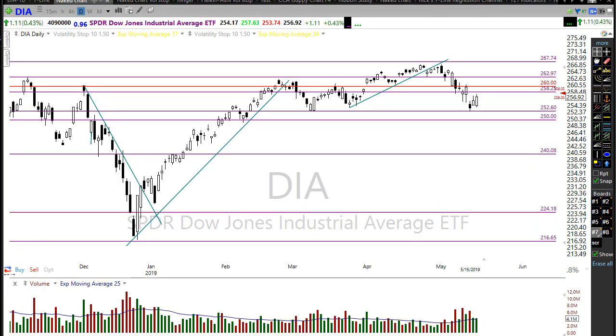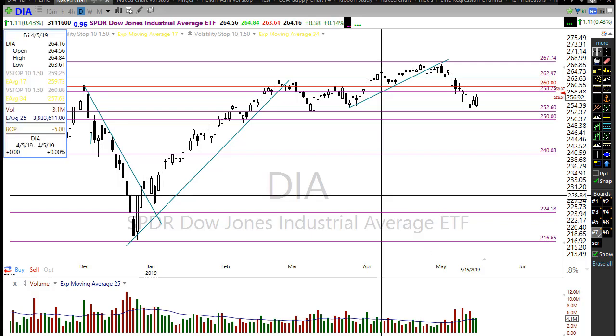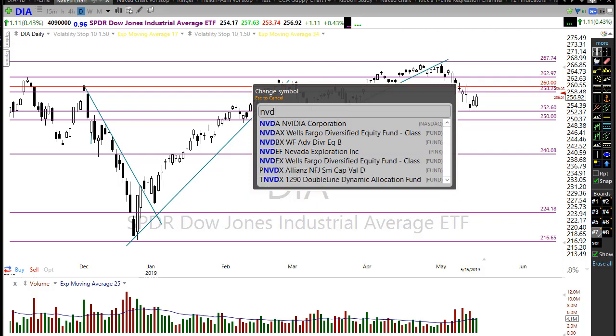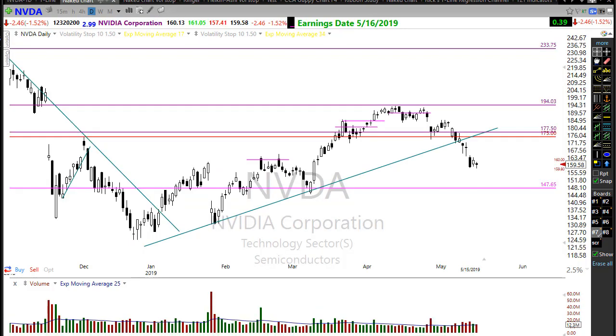On the earnings calendar today, we have over a hundred companies — almost 115 — reporting earnings today. We've already seen Walmart report. We also have a big report from Nvidia today; they report this afternoon. Nvidia is another one of those big reports that could be a key driver for the market, so watch that closely.